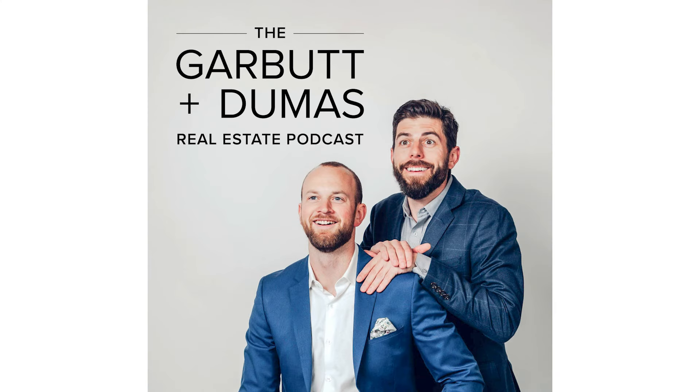Welcome back to the G&D podcast. This is part two with Raj Gill. I want to talk to you a little bit about significant renovations versus new build.